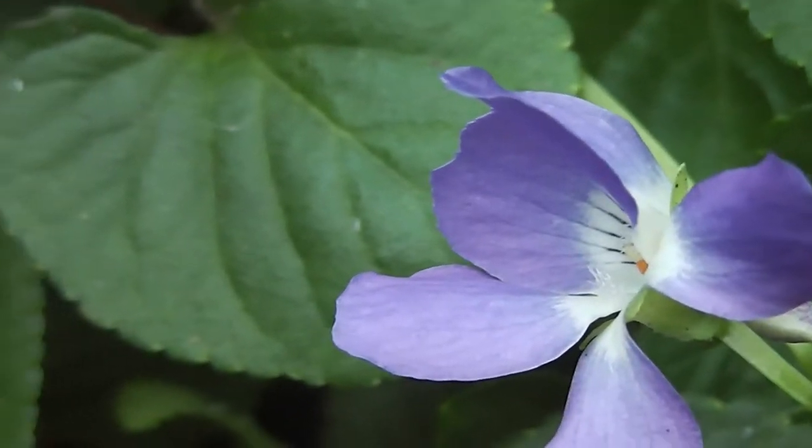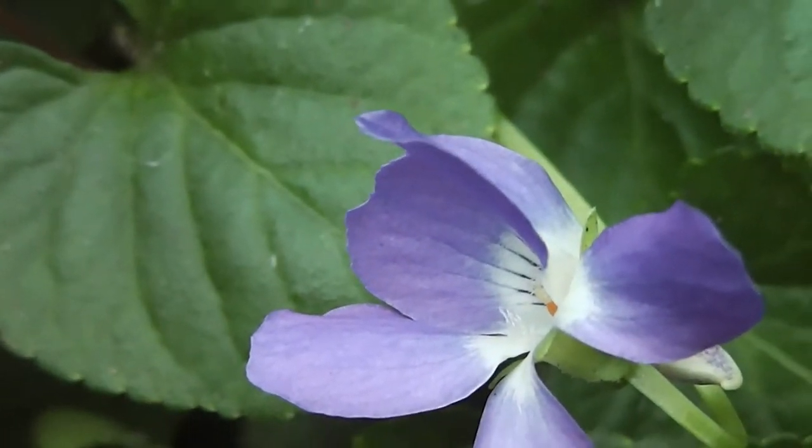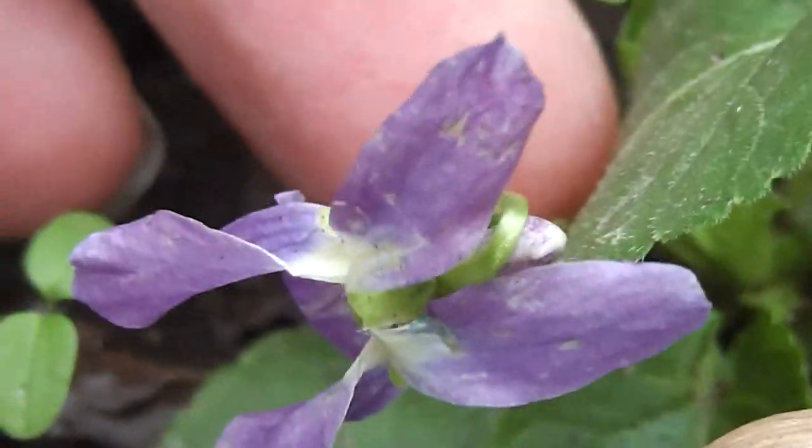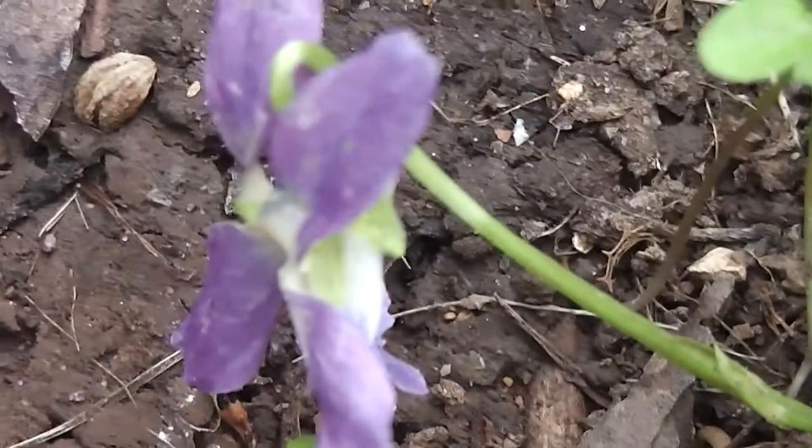It is definitely violet time down here. There are more violets growing close to the ground — very close to the ground, that one. Here's another.